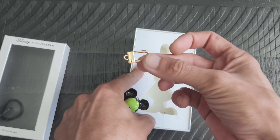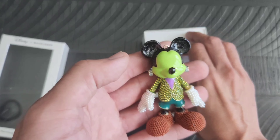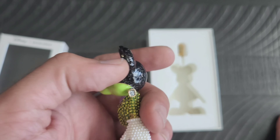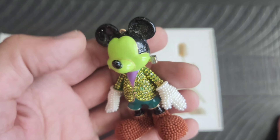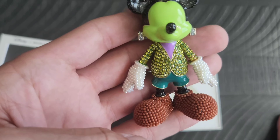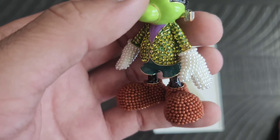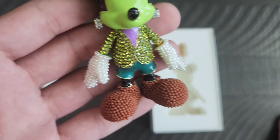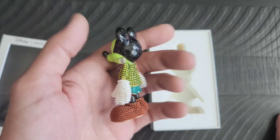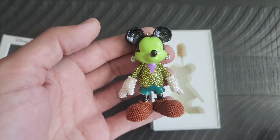This one unfortunately took a topple and the actual chain came off of it, but the item itself is pretty neat. The ears and black enamel are glittered, the blazer has rhinestones, the shorts are enamel, but the gloves and the shoes — if you can see — are beaded. I thought this was pretty cool and neat.